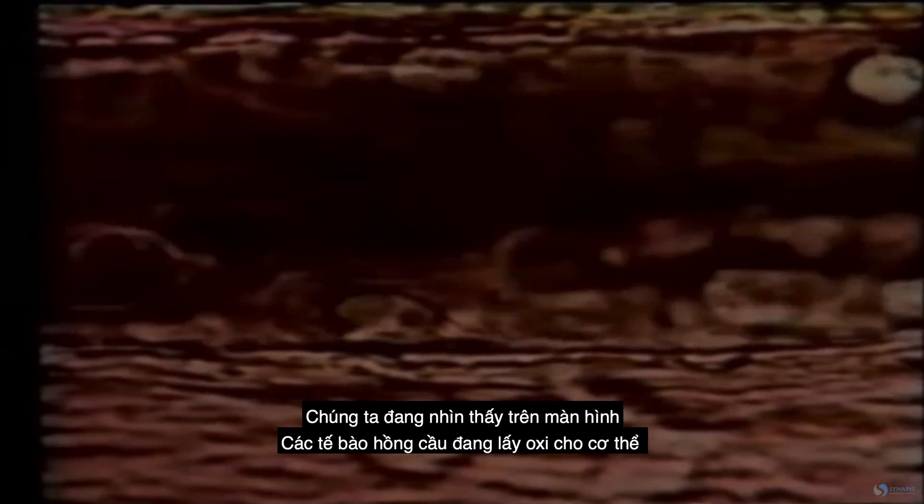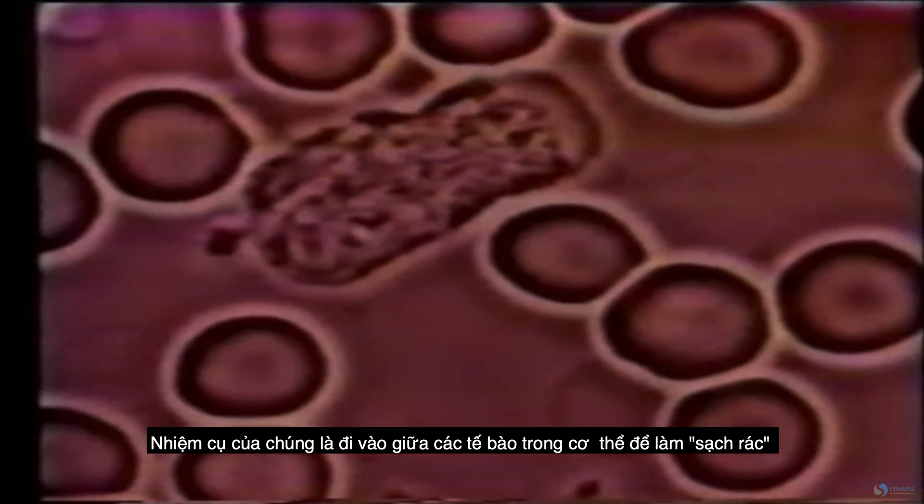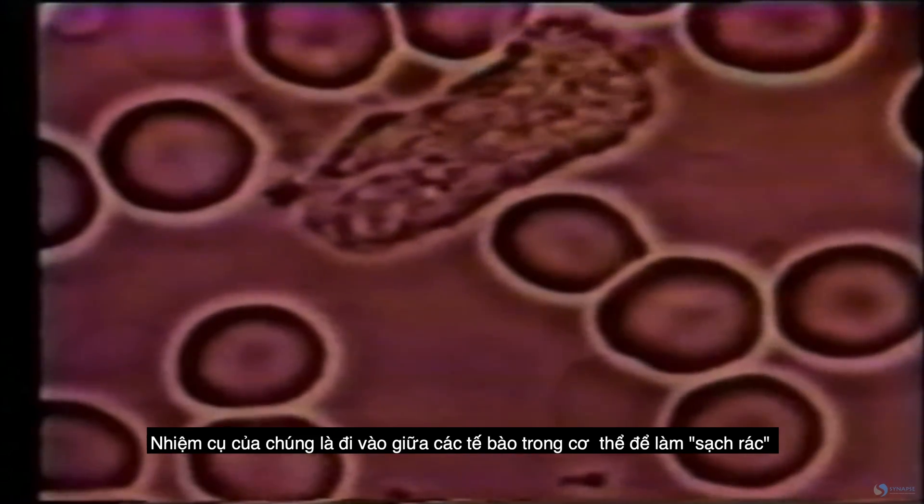Welcome. Today we're going to take a look at your immune system under the microscope. What you're seeing on your screen are a bunch of red blood cells that deliver vital oxygen to our body. The moving cell there is a lymphocyte — that's your immune system, that's what it looks like under the microscope. Its job is to go in between all of these cells in your lymph system and start cleaning up.